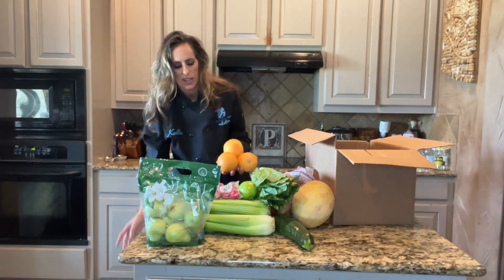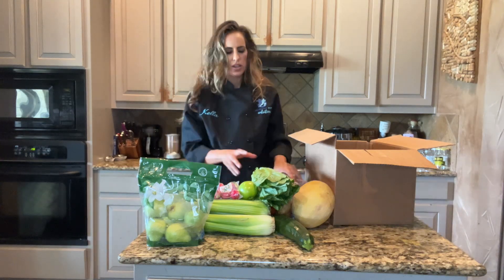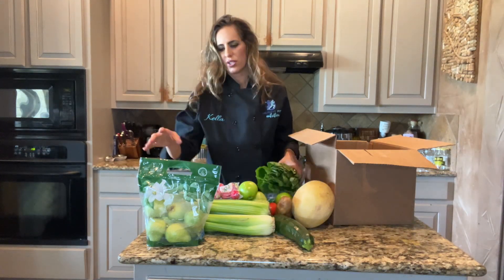All of this for just $21. You can't get this at the grocery store for that, guys.